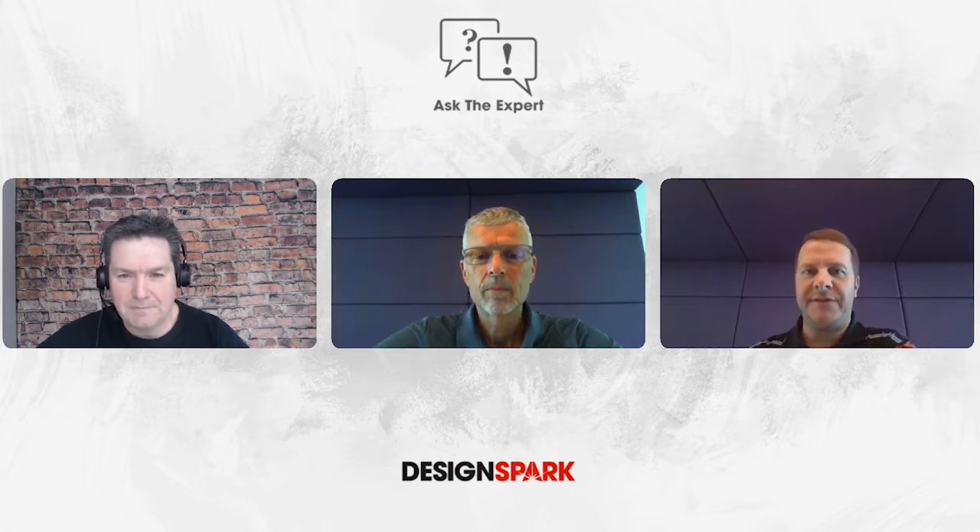My name is Markus Moura. I'm business development manager within the Systems and Solutions team here in Europe, and I'm happy to be joined by Robert today. Hi, I'm Robert Nolfe, and I'm, like Markus, in the SSD team and my speciality is motor control. The Systems and Solutions team — what are you guys all about?